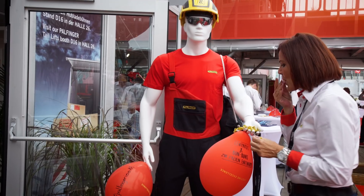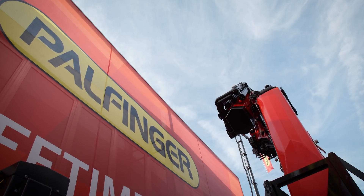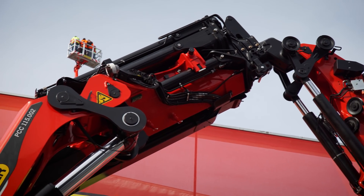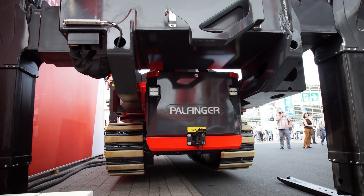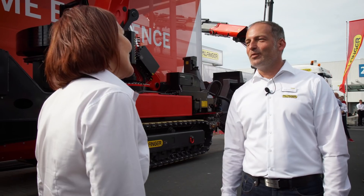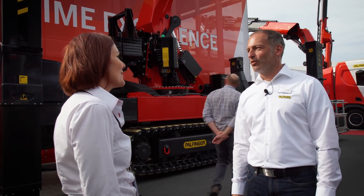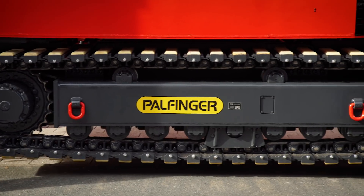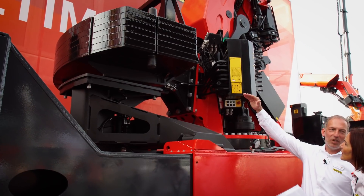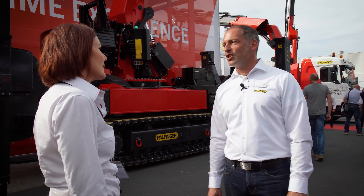A real pioneering product is celebrating its world premiere at the IAA in Hanover — the PCC. The crawler crane has been developed for a wide range of applications. The impressive product was a real eye-catcher at the booth and caught a lot of attention from visitors and media. PCC stands for Palfinger Crawler Crane. Palfinger is the first crane manufacturer that builds its own crawler crane range. The crawler crane consists of three modules: the crawler, the crane, and the counterweight, making it possible to adjust the crane to different operations easily.